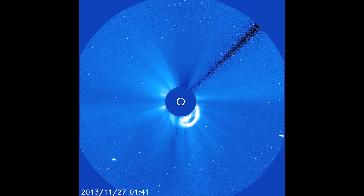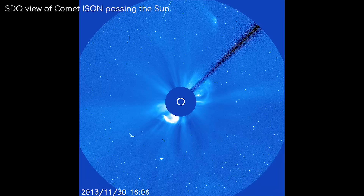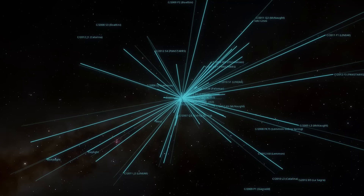This makes their detection a lot easier for astronomers, but once they whip around the Sun and head back out towards the outer solar system, we often never see them again — not in our lifetimes anyway.